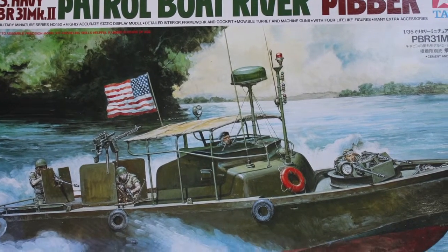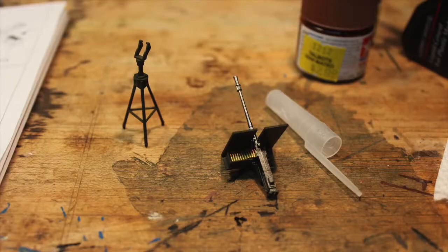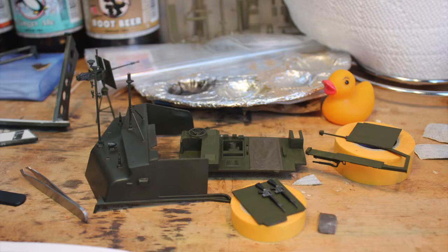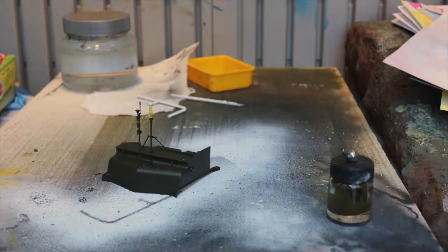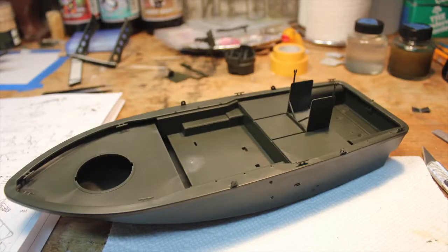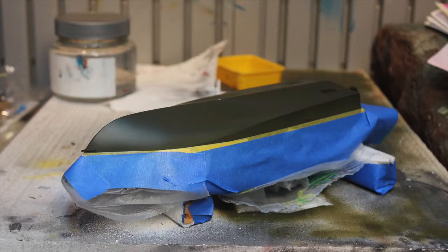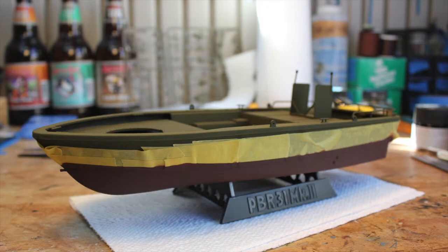This is my current build, the US Navy PBR 31. I would definitely want to see a step-by-step process, especially when you paint intricately designed figures. It just takes a long time and it's time consuming, but it's rewarding. I would really love the film to focus on that.